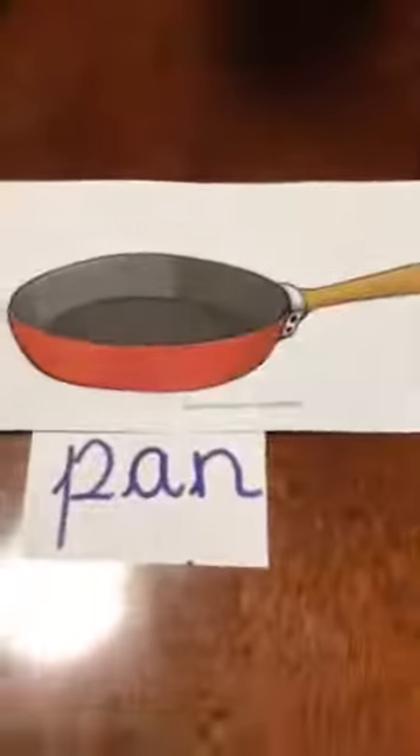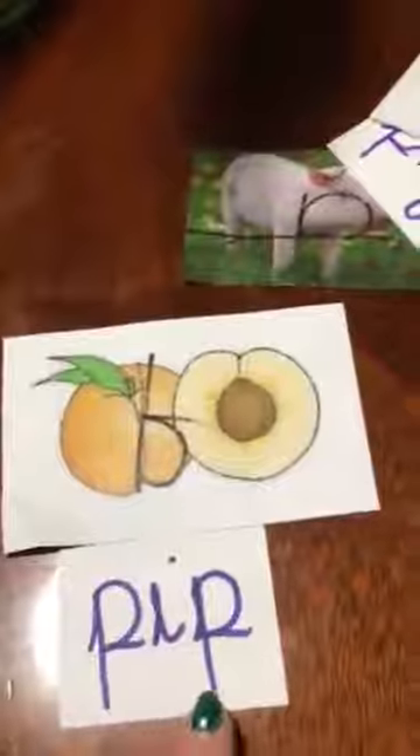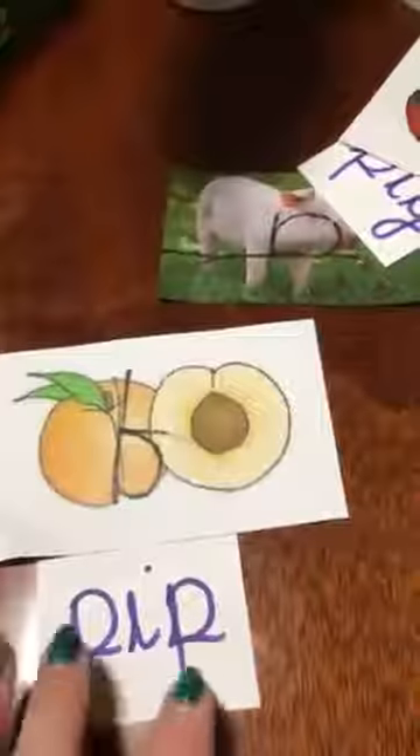Our next word is pig. Puh, i, guh. Puh, i, guh. Pip, puh, i, guh. Pip.